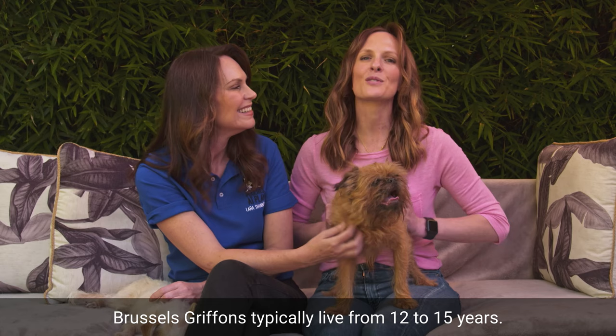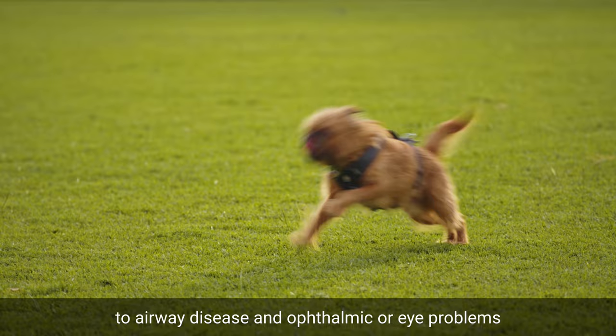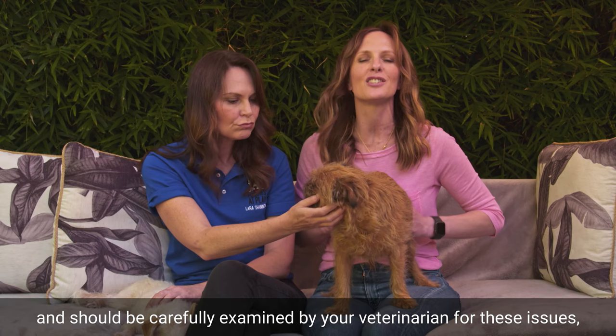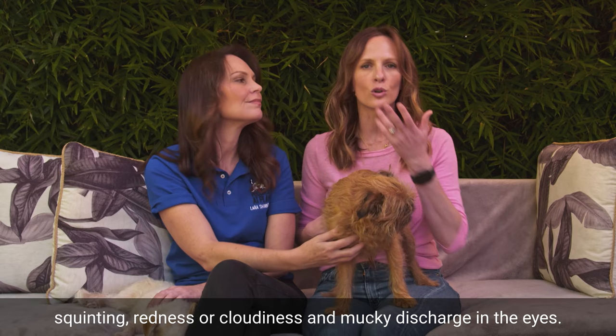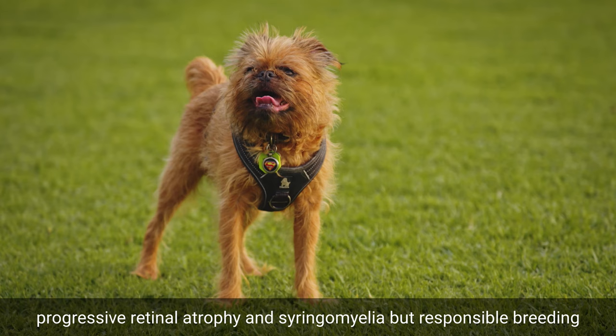Brussels Griffons typically live from 12 to 15 years. They're generally considered a healthy little dog, but being brachycephalic or short-faced, they can be prone to airway disease and ophthalmic or eye problems, and should be carefully examined by your veterinarian for these issues — particularly if you notice shortness of breathing, snoring, squinting, redness, cloudiness, or mucky discharge in the eyes. Other health issues seen in the breed include patella or kneecap luxation, progressive retinal atrophy, and syringomyelia, but responsible breeding can help to reduce the likelihood of these conditions.